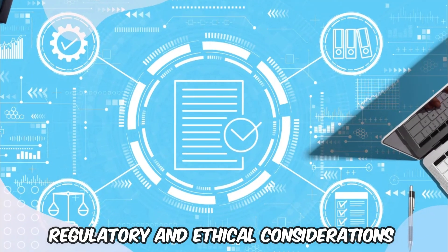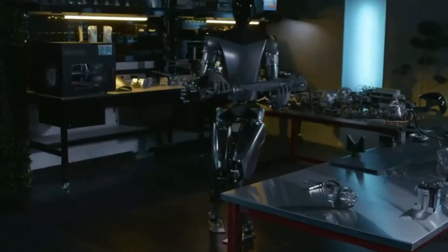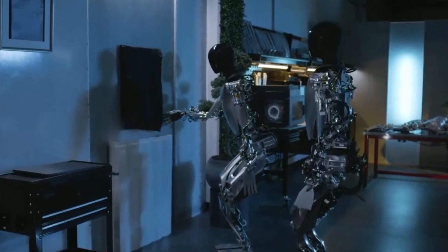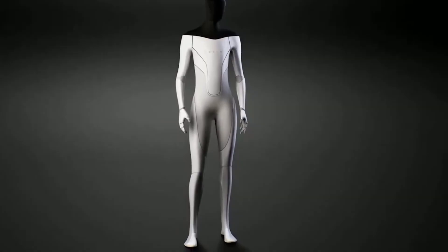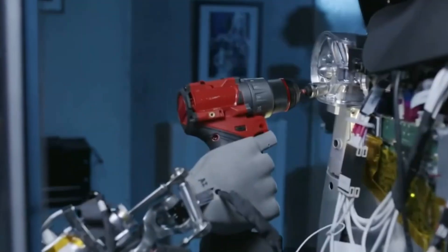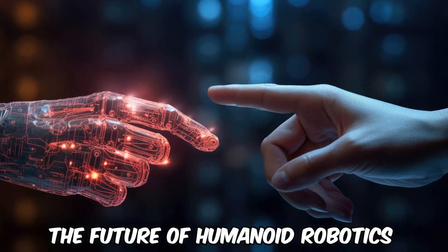Regulatory and Ethical Considerations. The advent of advanced robots like Optimus Gen 2 brings regulatory and ethical considerations to the forefront. Questions about robot rights, liabilities, and the ethical use of AI are pivotal. Tesla and the broader industry must work with regulatory bodies to establish guidelines and standards that ensure safe and ethical use of humanoid robots. This includes addressing privacy concerns, data security, and the potential impact on society.